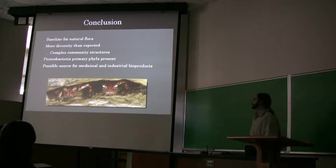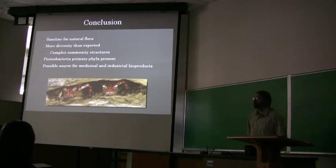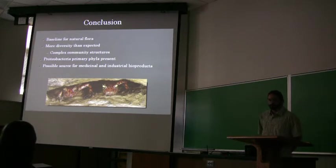Also, there's a lot more diversity than we expected to see in here. A lot of these papers were showing that the biodiversity in caves was very low, and now we're finding quite high diversity. Proteobacteria was the primary phylum present — that was kind of across the board with a lot of these sites. That could be because this is one of the largest phyla there is, and it's kind of skewing the data by way of that.